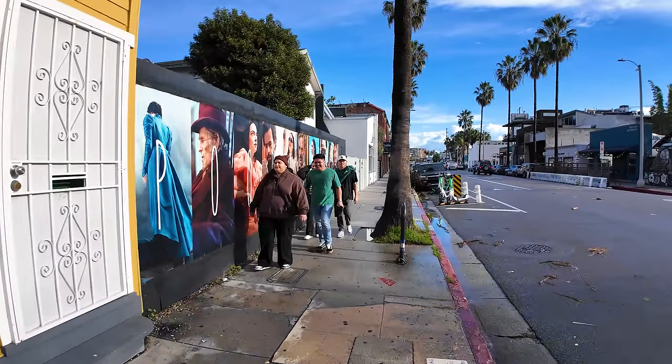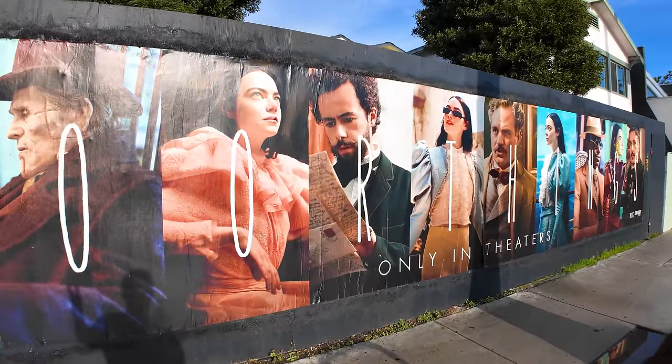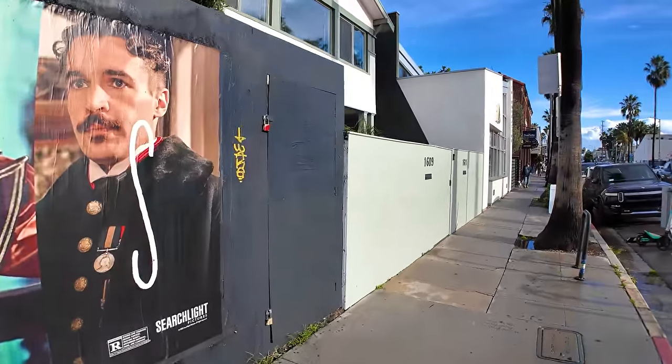We've got another movie mural here — it's 'Poor Things' in theaters now by Searchlight Pictures. Probably meant for driving by when you're a little farther away from it.